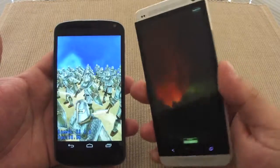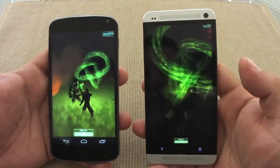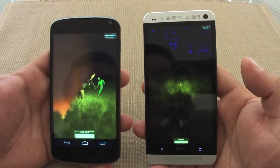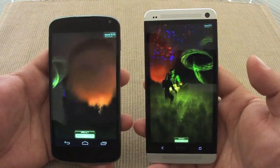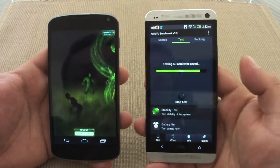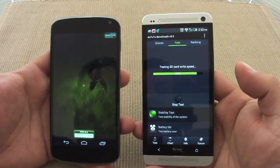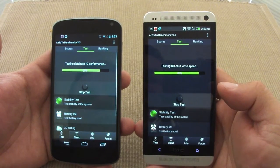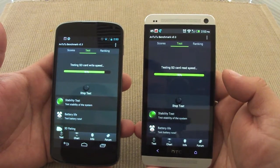I gotta say, I've been liking this phone so far, but there are a couple of things about Sense that I don't really like and it's getting hard to get used to. Thanks to Apex Launcher, it makes everything feel great again, and that's what I've been using on the HTC One. That's why the home screen looks a little different, especially the dock — the HTC One dock can't be customized, which I find very weird.